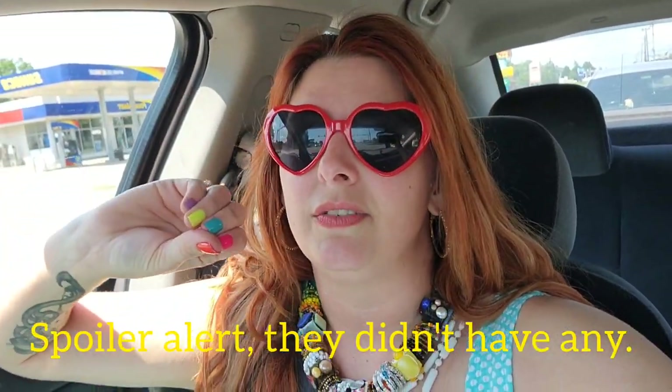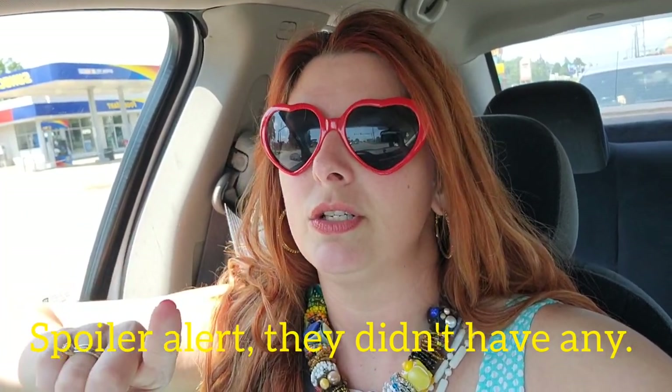I'm heading over to Target today, hoping they'll have some more stuff. Target is supposed to carry the Wet & Wild Alice in Wonderland makeup. I'm going there hoping I can find the brushes, and also the other eyeshadow palettes - there are three small round palettes, I think one's a bronzer and the other two are eyeshadows.